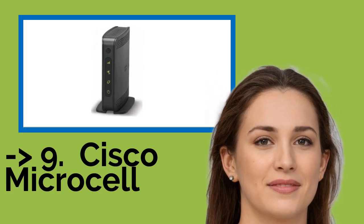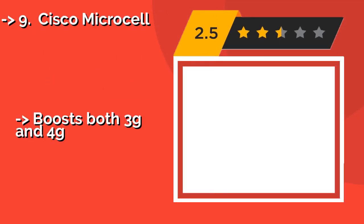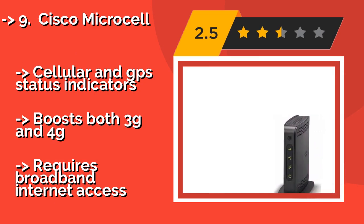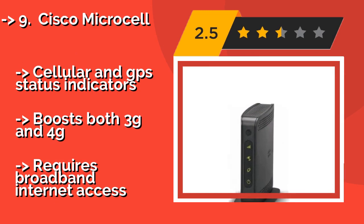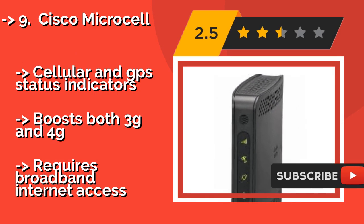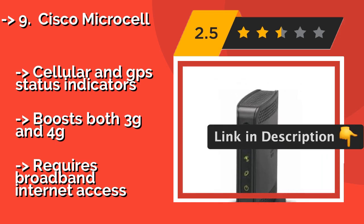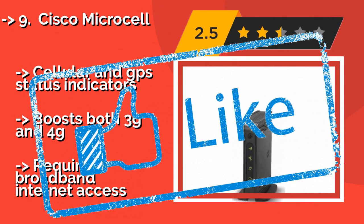Number 9: The Cisco Microcell, around $299, is easy to set up thanks to its detailed guide, making it a good option for those who are not so technologically inclined. It works with any phone or tablet that uses an active AT&T SIM card, though it's not compatible with other providers. It features cellular and GPS status indicators and boosts both 3G and 4G, but requires broadband internet access.